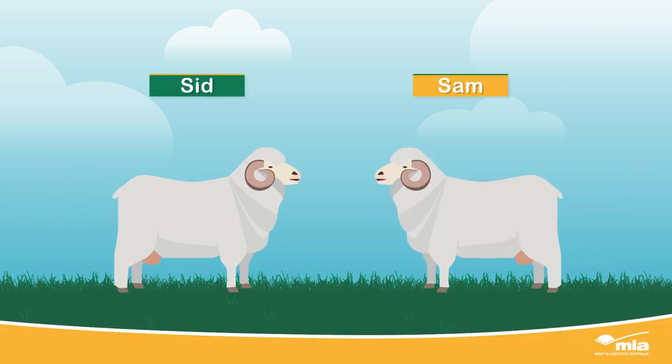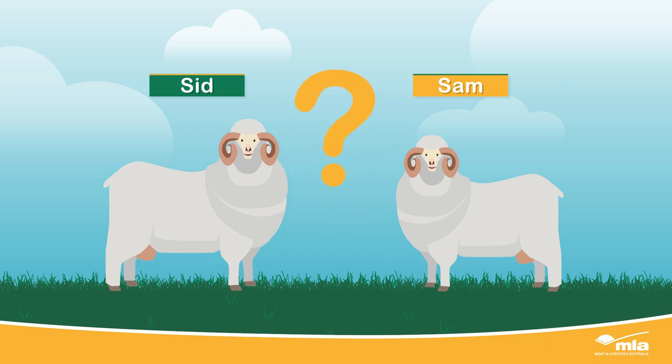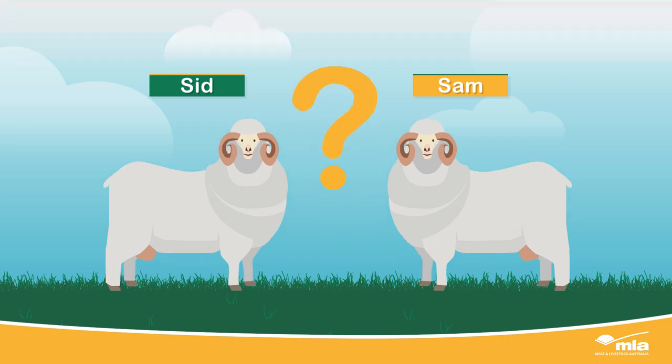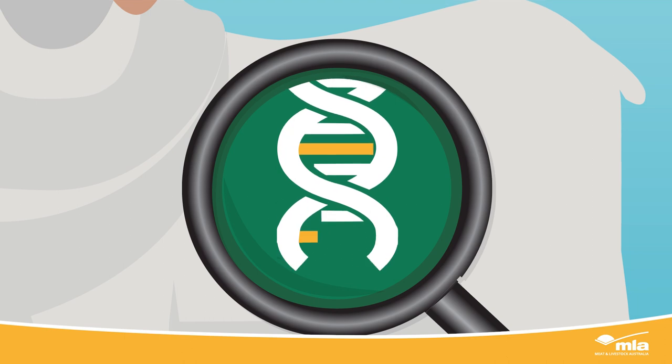Meet Sid and Sam. If you didn't know their genetic backgrounds or how they were raised, it would be difficult to decide if Sid or Sam was the right ram for you. They both look physically similar, but how do you know what genetics each ram will pass on to their progeny?